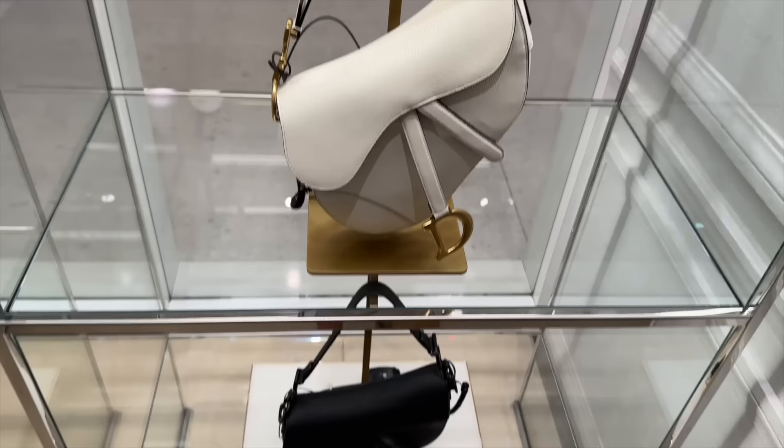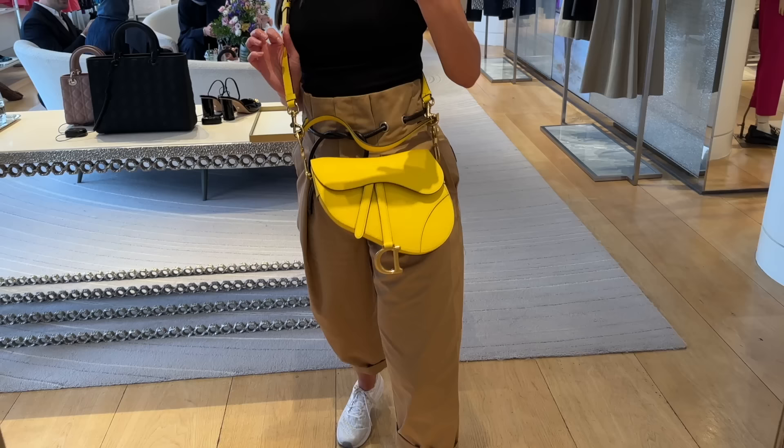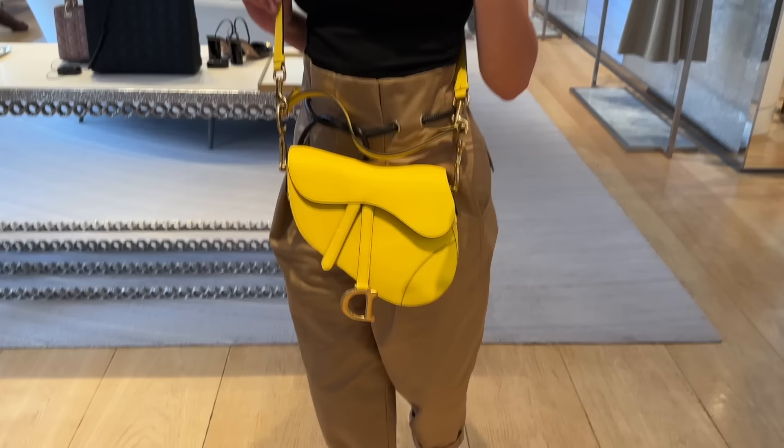We have some bright pink pops of colour. Not seen this saddle bag before — with all this detail, even the D is pink. So pretty, really really nice. We have the white saddle and this matte black one down here — all in black with matte black hardware. No success finding the mini pink saddle but they did have the full size saddle in bright yellow. I'm quite unsure about the top handle.